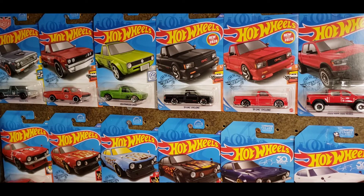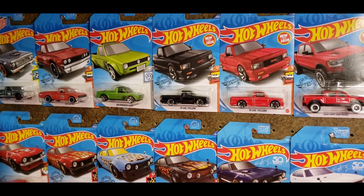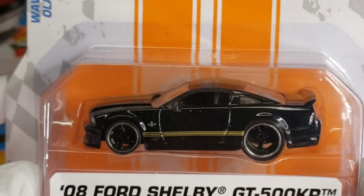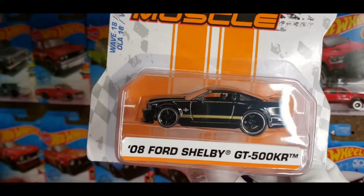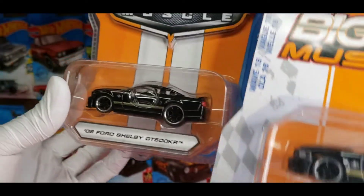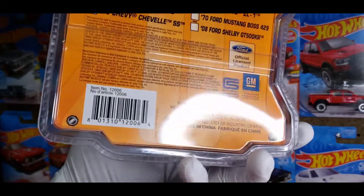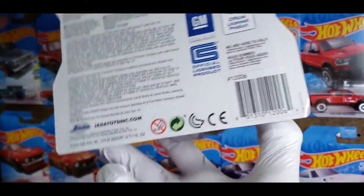Hopefully some of y'all found some P case releases or even some Q case depending on where you're at. The car I'm showcasing today is from Jada, it is part of the Big Time Muscle series — this is the 2008 Ford Shelby GT500 KR, which stands for King of the Road, in black. This isn't a new cast, it is a re-release for 2020. I have the original one I bought back in 2013 right here — you can tell the big difference in the hard case, even the lineup is a lot different. You can see the year right here: 2013 Jada Toys, where this one is 2020 Jada Toys at the bottom.